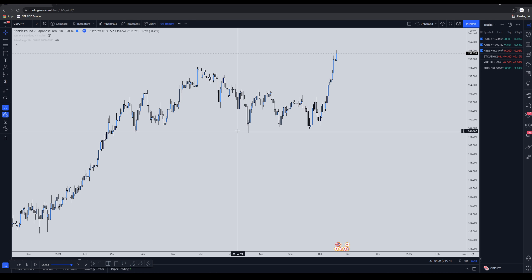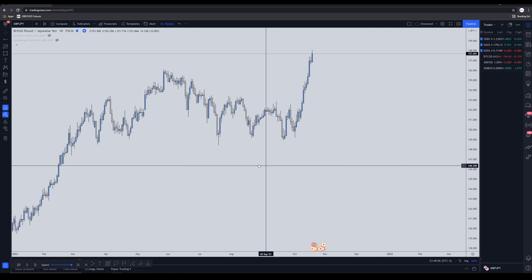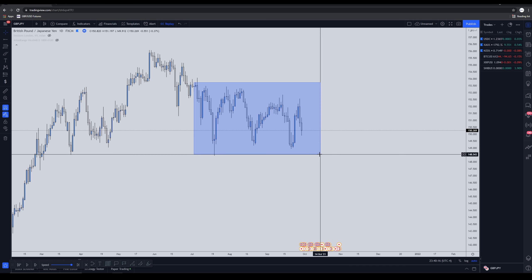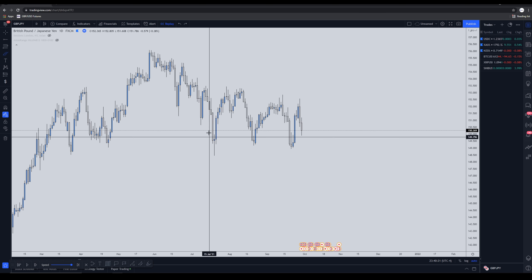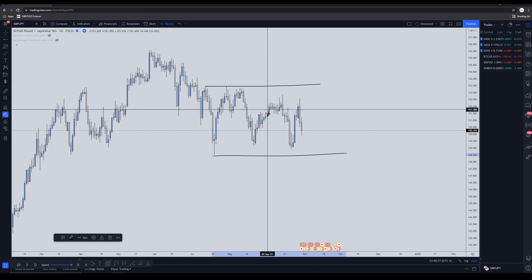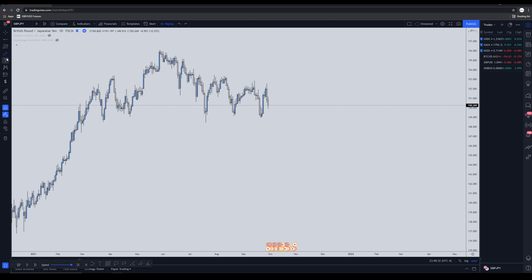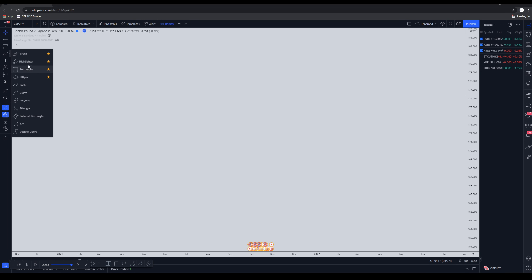When I'm looking at the charts, the first thing I do is figure out what type of stage the market is in. For example, if we go back in time, GBP/JPY was really confusing in this area — you didn't know whether to sell or buy because structure was in a range with no clear signals. The way I look at the market nowadays is from a Wyckoff perspective.